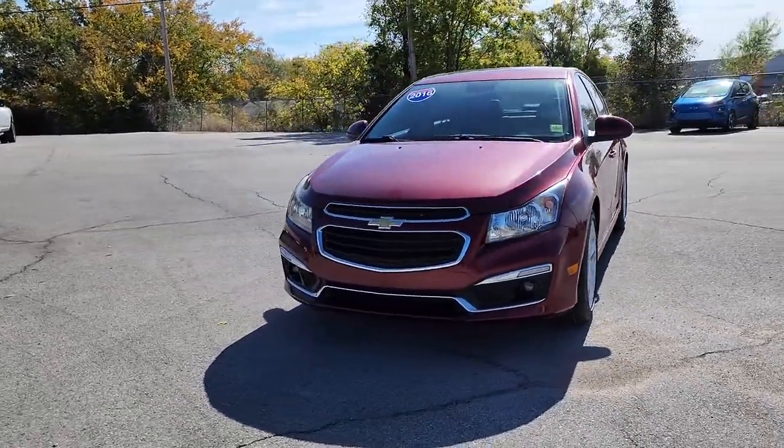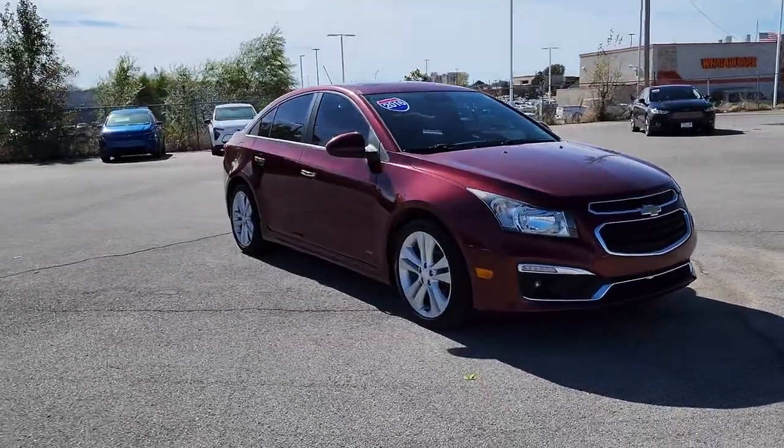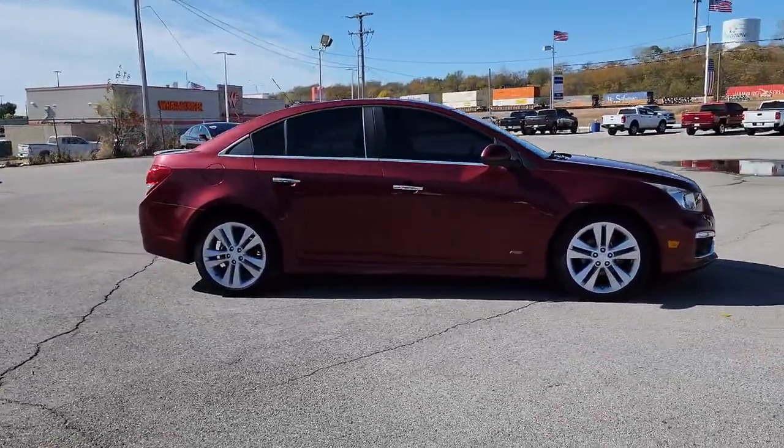Get into a car with value. 2016 Chevrolet Cruze. With less than 60,000 miles on the odometer, this vehicle provides excellent value.